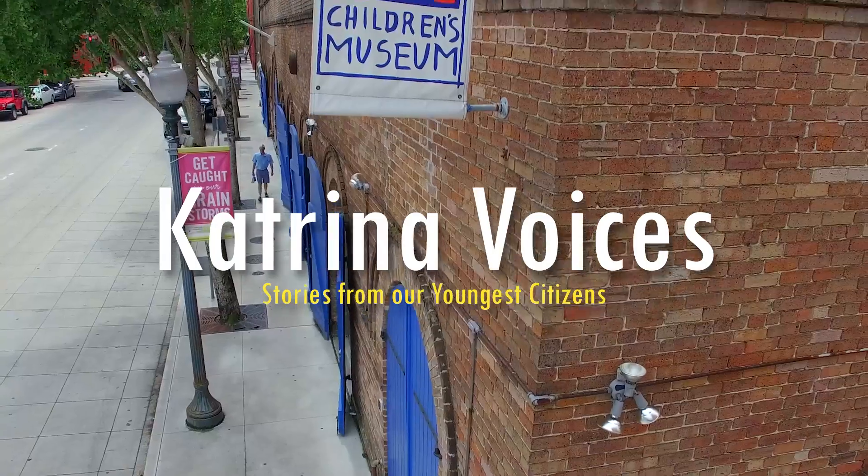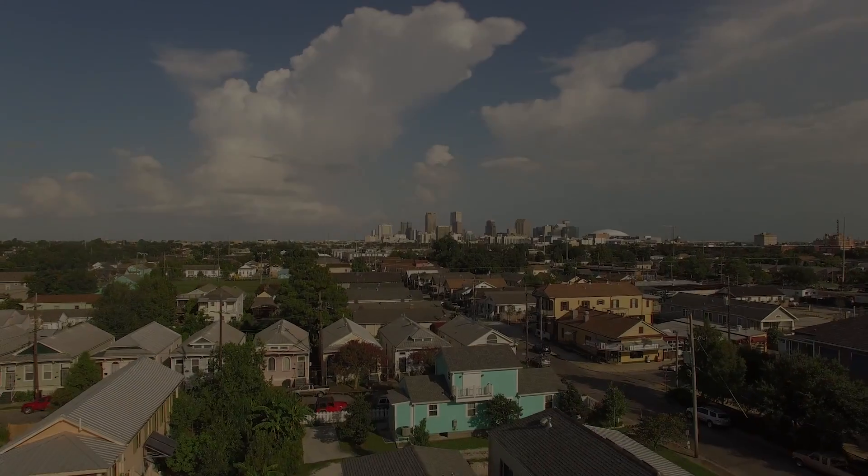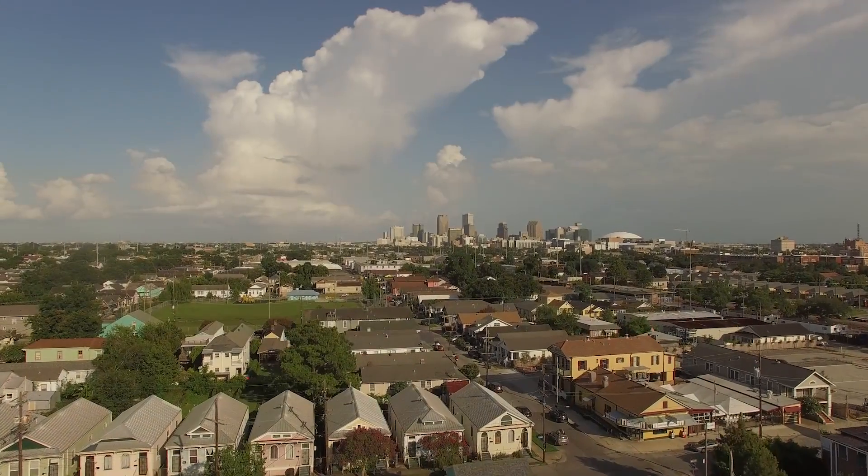When disaster strikes, the news coverage is generally by and for adults. Rarely is the story told by children. The museum wanted to hear the voices of our youngest citizens — children of New Orleans and the surrounding communities.